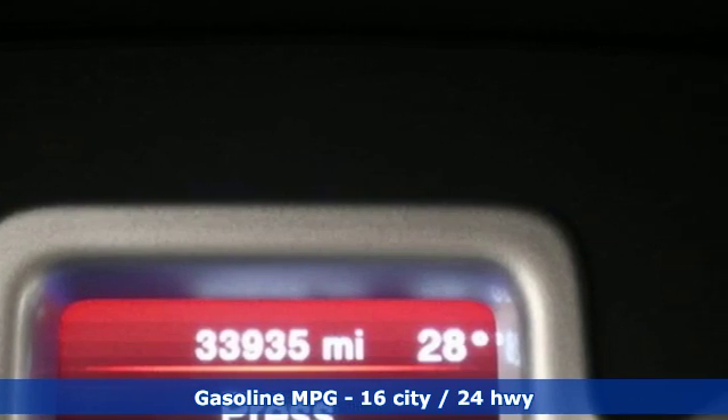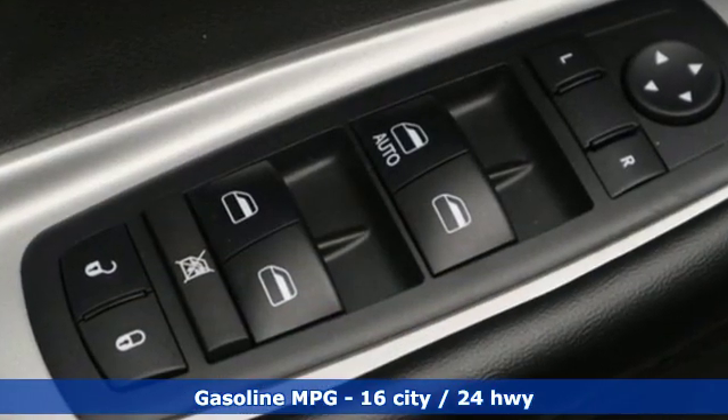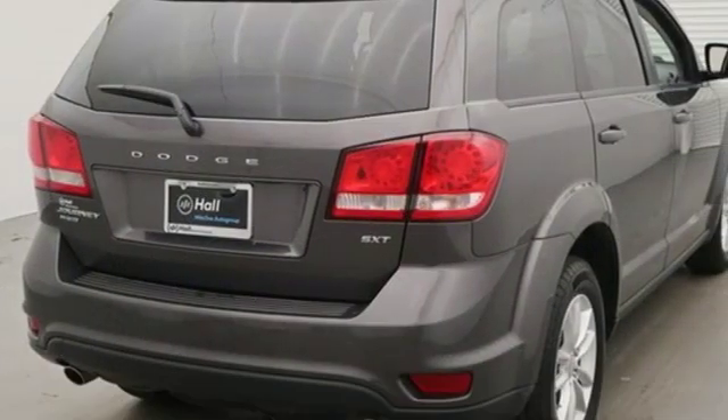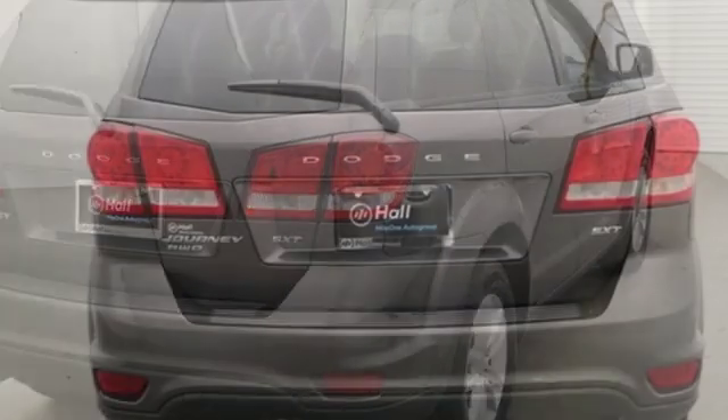V6 engine, dual zone climate control, external memory control, manual tilting steering column, doors and push-button start proximity key.